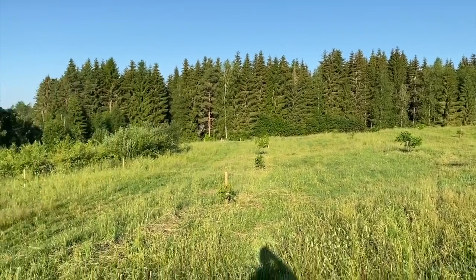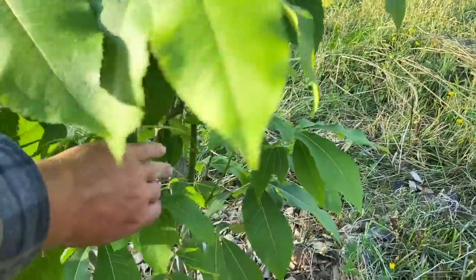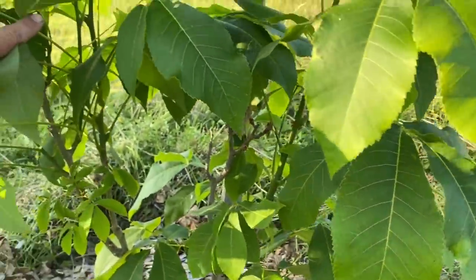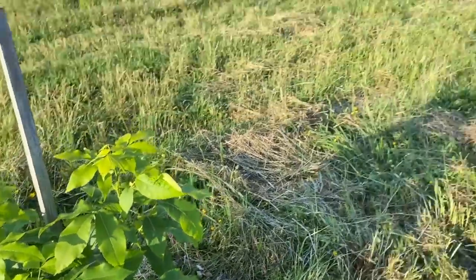So up in Nutfield, let's show you this new growth. Right down here — interesting. It's coming alive in here slowly.